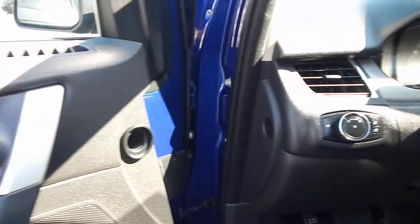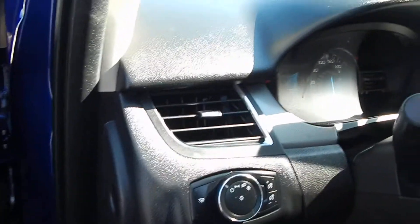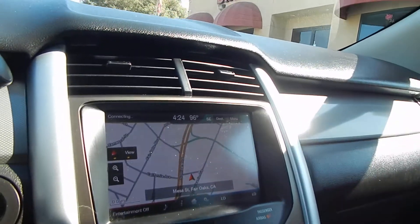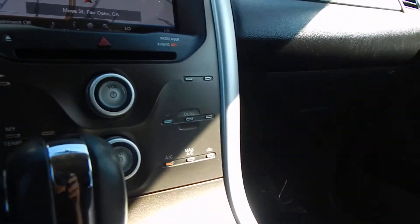The multi-function steering wheel will allow you to control your multimedia system as well as your cruise. Door panels are in great shape. Vehicle is equipped with all the creature comforts like power windows, power door locks, power mirrors, touch screen navigation system, backup camera — all you've got to do is pop it into reverse — and dual zone climate control.